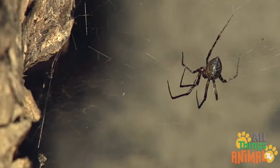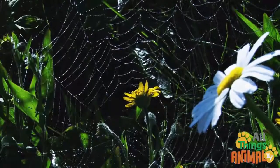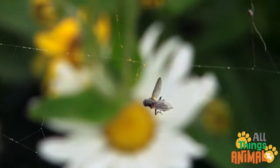Spiderwebs are great for catching a spider's dinner. Blowing gently in the wind, unsuspecting flies get caught in the spiderwebs.